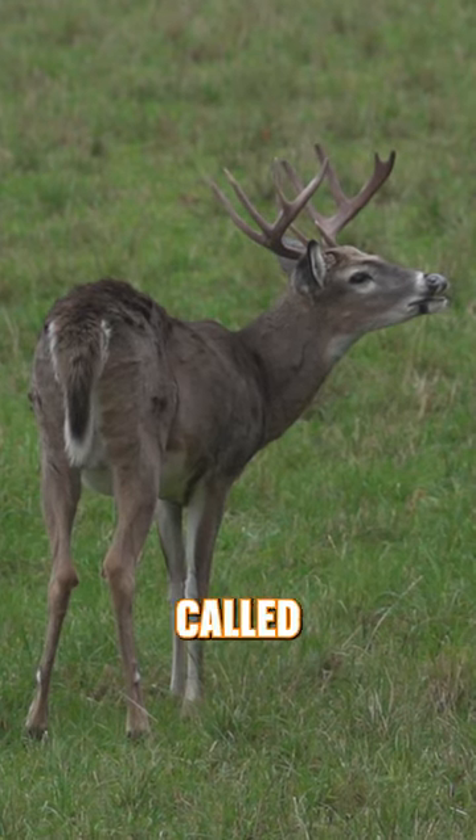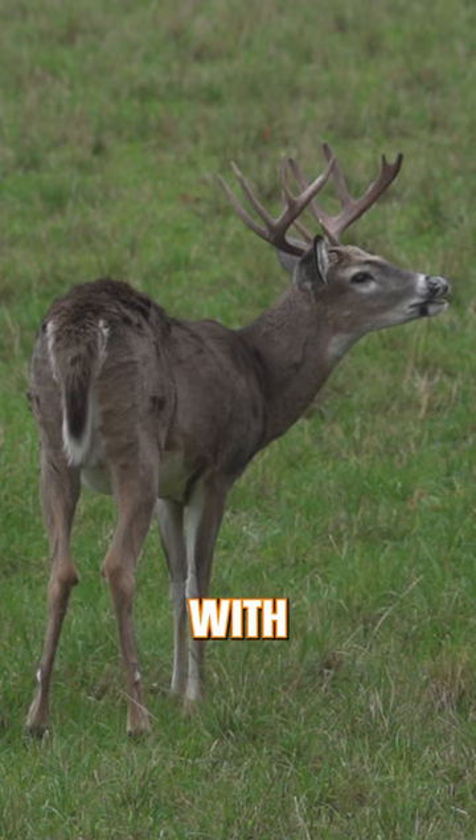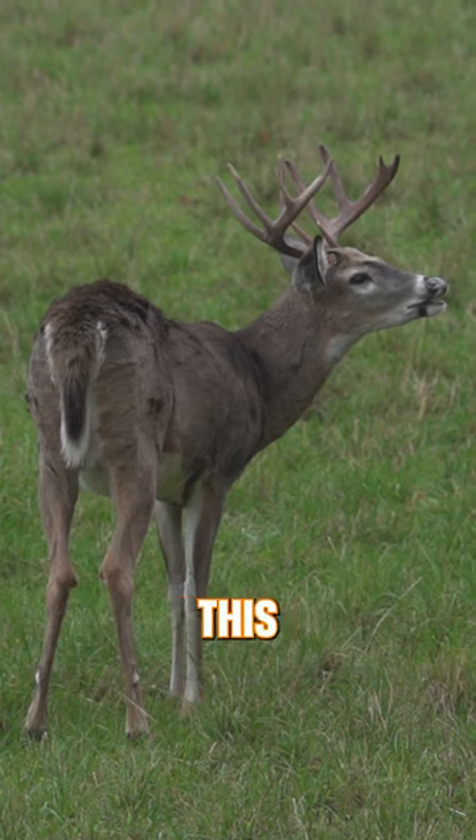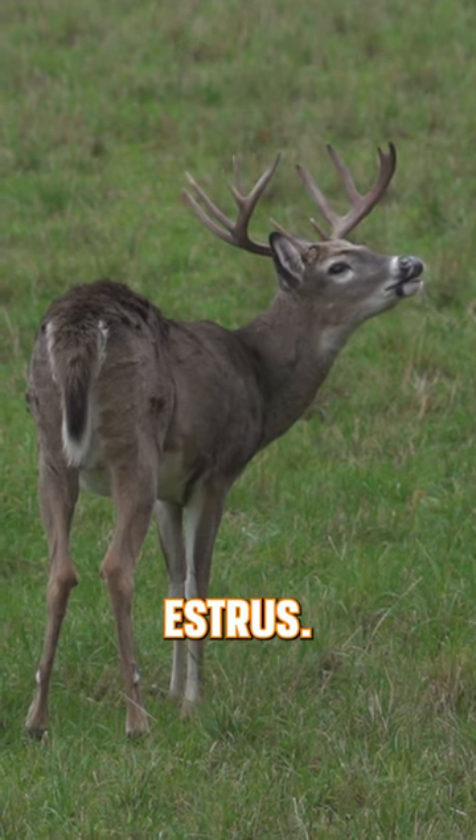Have you ever seen this behavior before? It is called lip curling, or more properly, flehmen — showing the teeth. With whitetails, a buck will do this when he's trying to catch the scent of an estrus doe, or a doe that's near estrus.